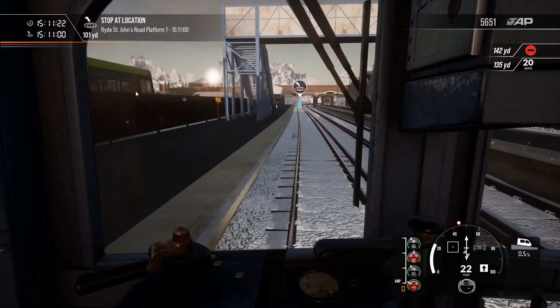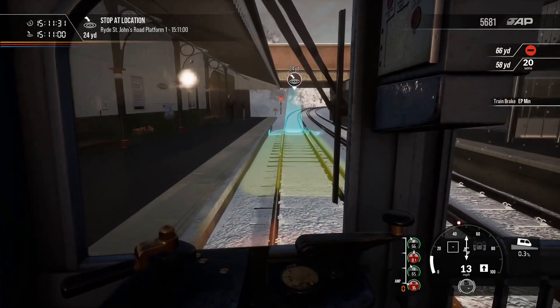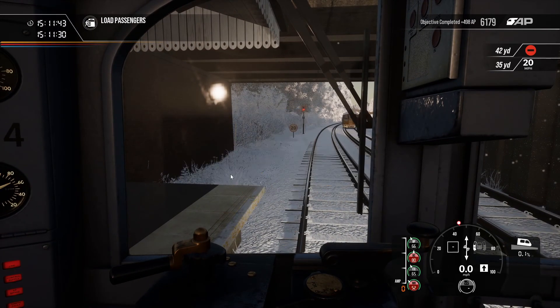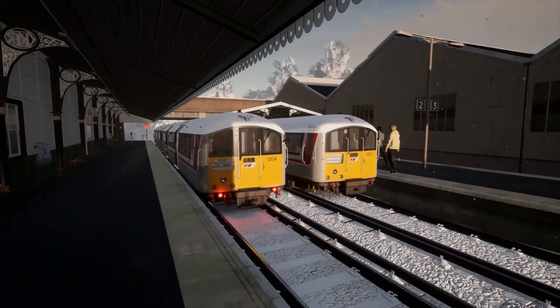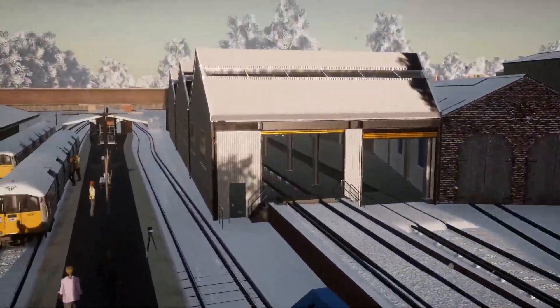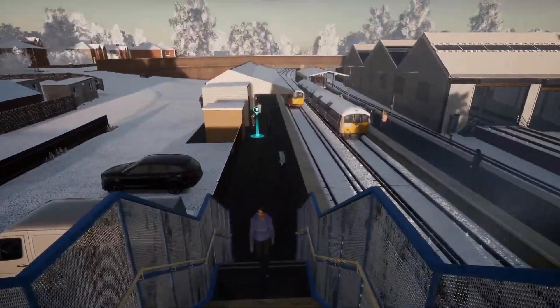There's a Southern Vectis bus. Southern Vectis are the bus company of the Isle of Wight. Just on the right-hand side you have Ryde St John's Road depot. They've even got a smart card reader there on the platform. This is Ryde St John's Road — beautiful semaphore signals. The sun's now peering through. That's Ryde St John's Road depot over there — looking very nice, all full of Class 484s now. That's the main depot of the Island Line.